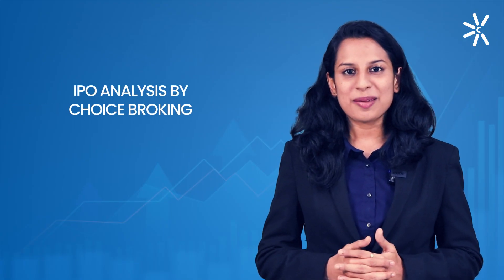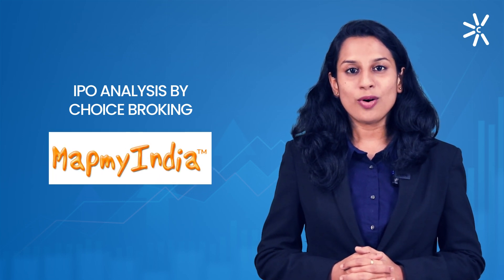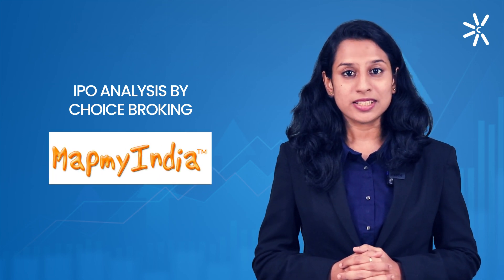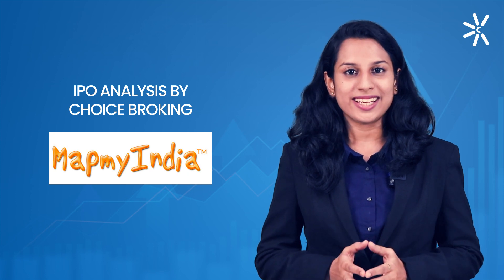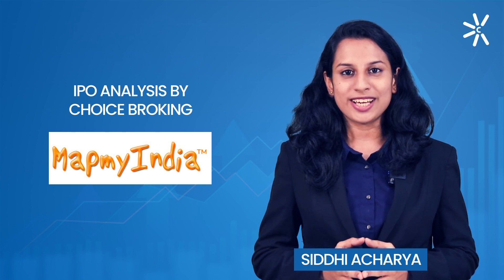Hello and welcome to a new video of IPO analysis by Choice Broking. Today we will be reviewing the IPO of CE Infosystems Limited, also known as MapMyIndia. I am fundamental research analyst Siddhi Acharya and I welcome you all to our YouTube channel.